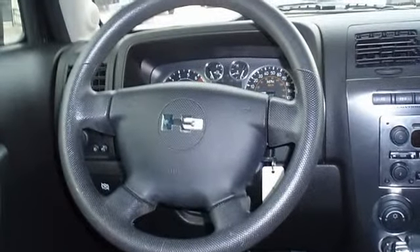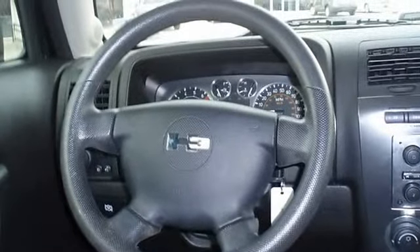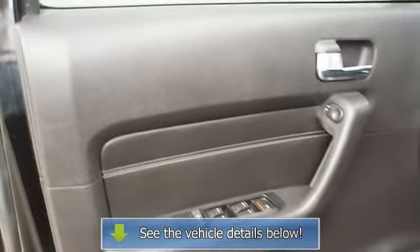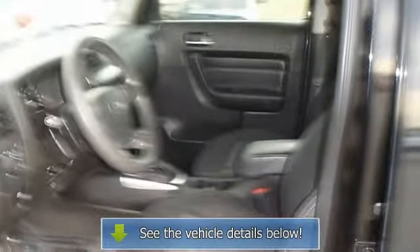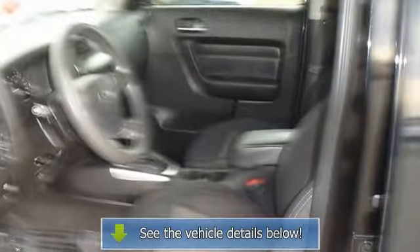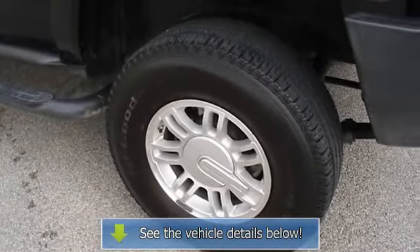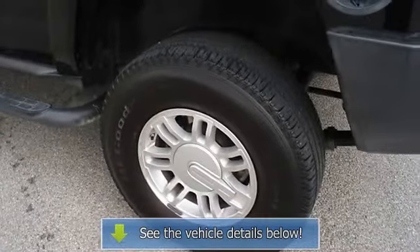From carpooling the neighborhood kids to navigating the most rugged terrain imaginable, the 2007 H3 can do it all. View all our inventory with automatic transmission at www.bobutterford.com or www.bobutterKia.com. Call or email Terry Erby, Internet Relations Manager, today. Follow us on Facebook.